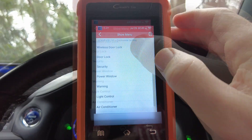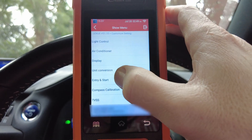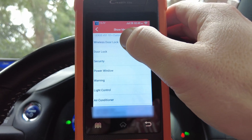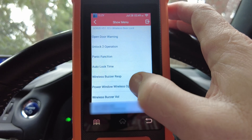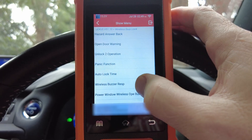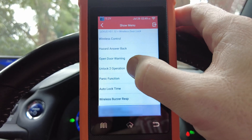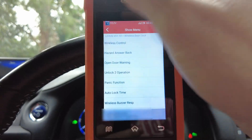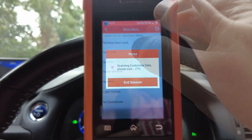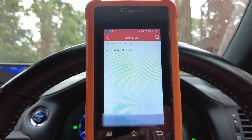I'm in the customized settings page, looking for anything to do with key settings. I'm going to look in the wireless door lock section. In there I've got buzzer volume, wireless window opening, panic function, unlock operation, wireless control, hazard, and answer back. I don't see anything for keys. There's a door lock and a security option here — perhaps it might be in there. No, nothing there either.